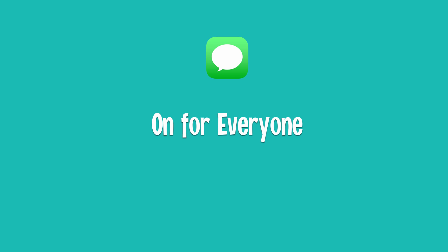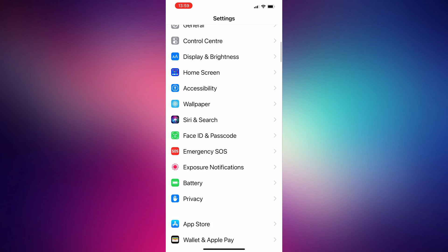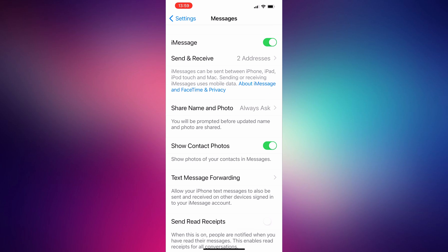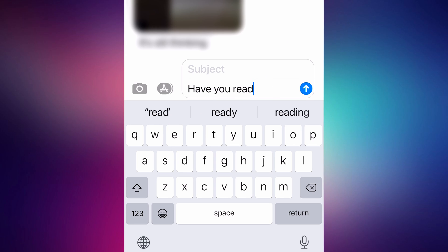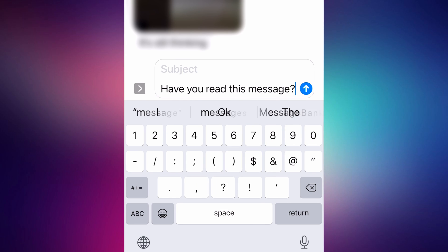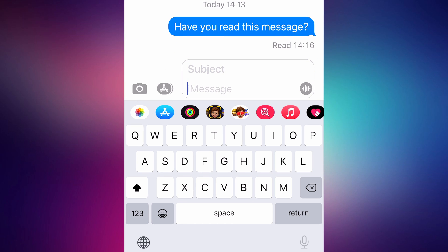Option one is enabling read receipts for everyone. On your iPhone, simply open up the Settings app and go to Messages. Here, you can turn on the switch for Send Read Receipts, and that's it — everyone now gets a read receipt when you read their iMessage messages. For example, if I send a message to my wife who has enabled read receipts for my messages, when she reads it, I can now see that she's read that message.